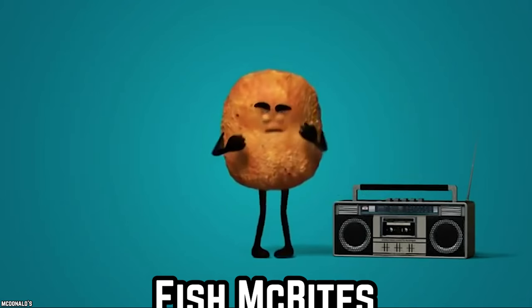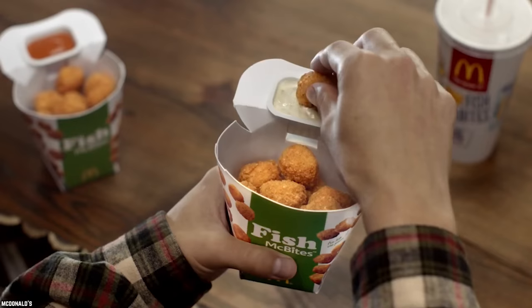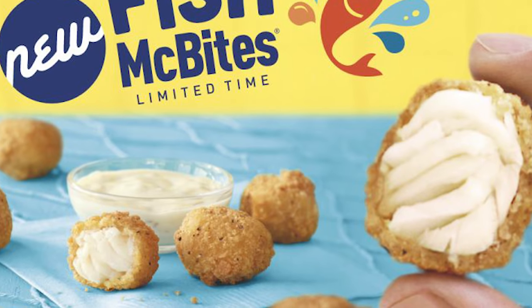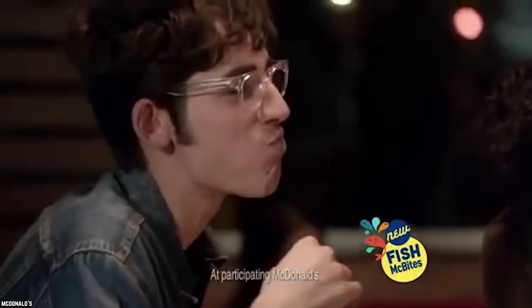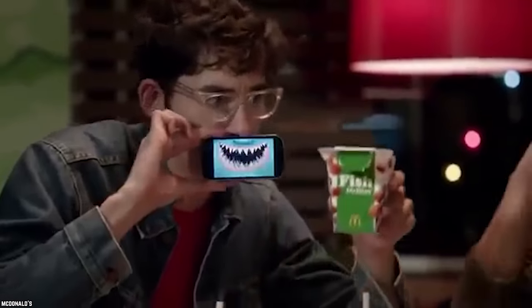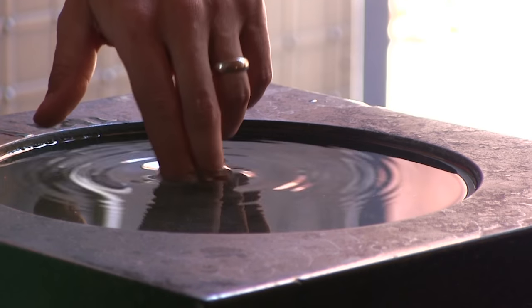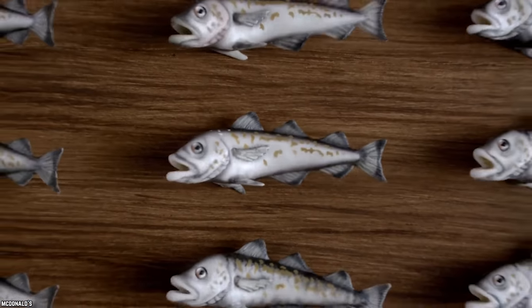Fish McBites. Imagine chicken nuggets, but with fish instead — that was the vision when McDonald's launched Fish McBites. Pieces of Alaska Pollock fish were chopped into little bite-sized portions, dipped in batter, and deep-fried. They were served with tartar sauce for dipping and were the first food item added to the Happy Meal menu in quite a long time. Originally introduced during Lent in 2013 as a Friday-friendly option alongside the Filet-O-Fish, these fish just weren't biting.